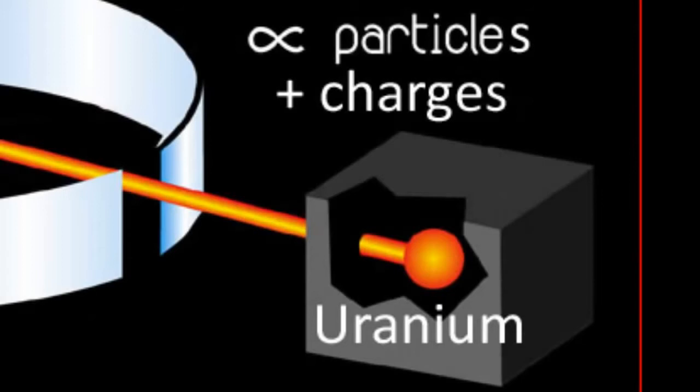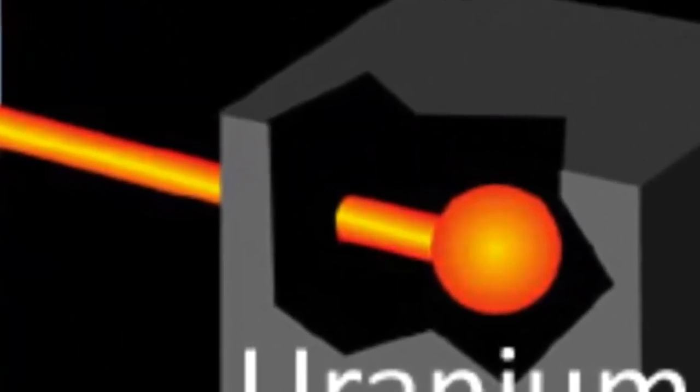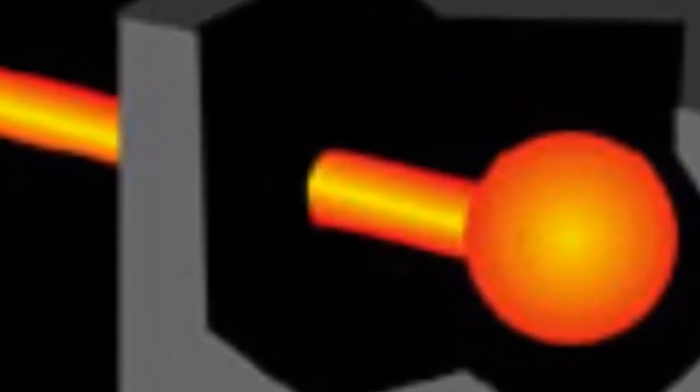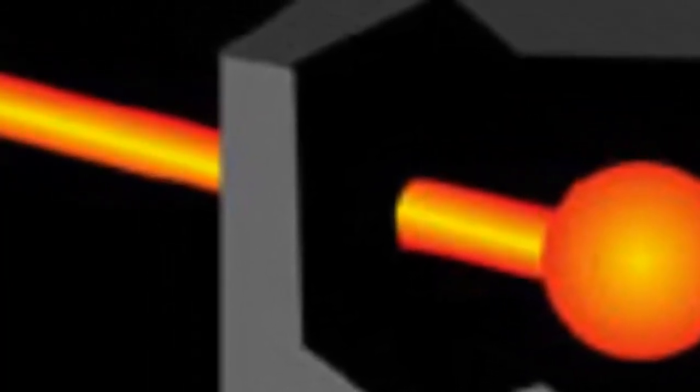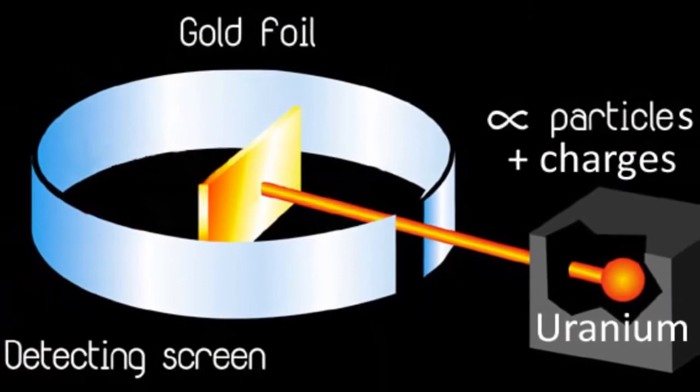Rutherford was playing around with beams of positively charged particles, which he called alpha particles, that were emitted from uranium atoms. He knew they were positively charged because they bent in the opposite direction to the electrons of a cathode ray when passed through charged parallel plates. They bent more slowly than electrons, so he knew they were heavier than electrons too. Rutherford used these alpha particles as atomic bullets and fired them at a very thin sheet of gold that was only about a thousand atoms thick. On the opposite side to the uranium source, he placed a scintillation screen that lit up when particles hit it, so he could then measure where the alpha particles landed.